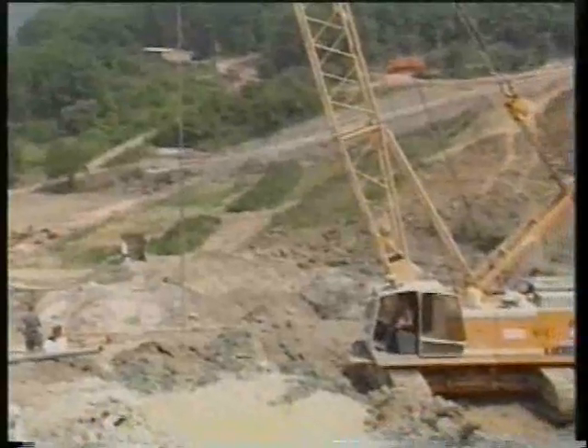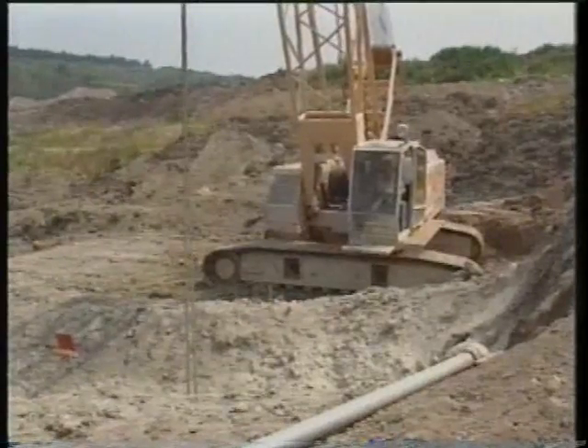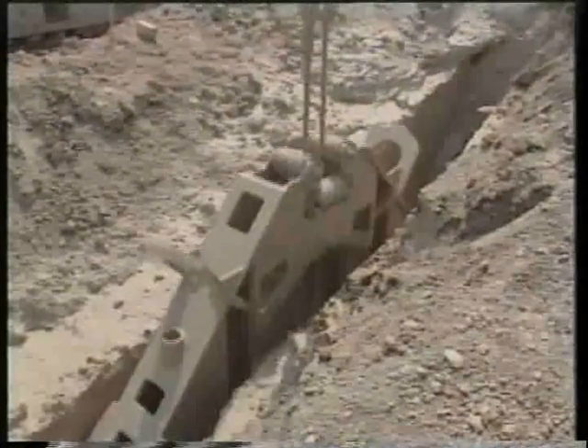On a rubbish tip near Jena, an HS843HD is carrying out environmental restoration work. In order to prevent leachate seeping into the groundwater, a retention wall has to be built.